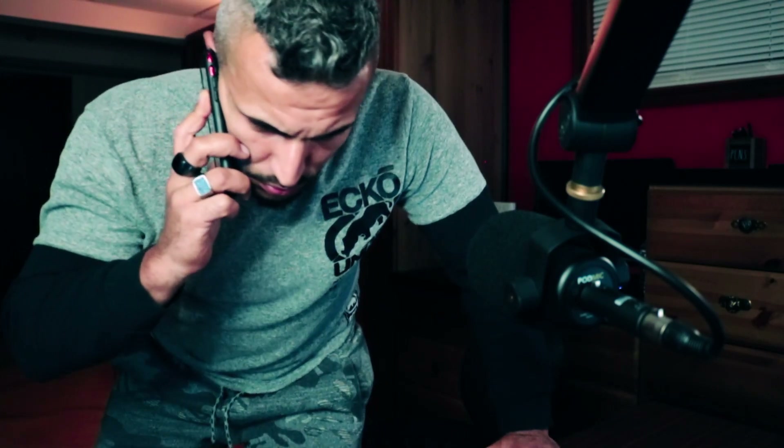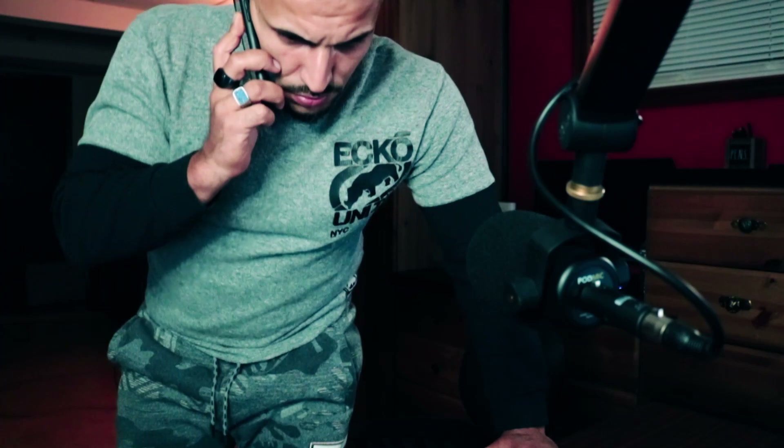Hello, this is Officer McKenzie. I'm calling you from your local police department. I'm calling you about your local police department donation.